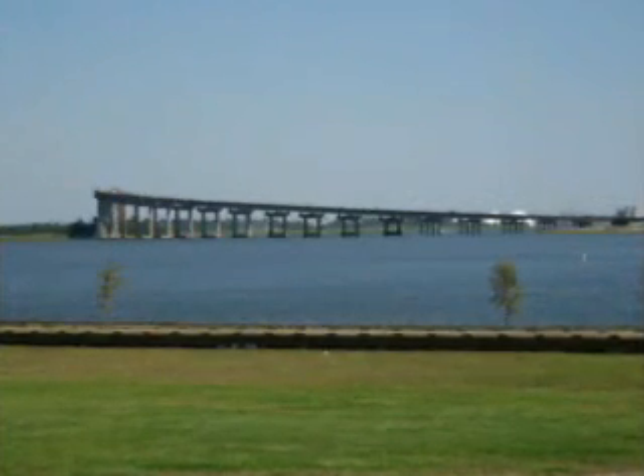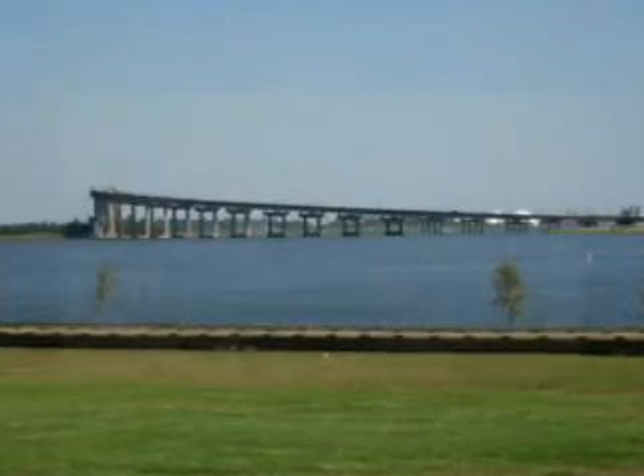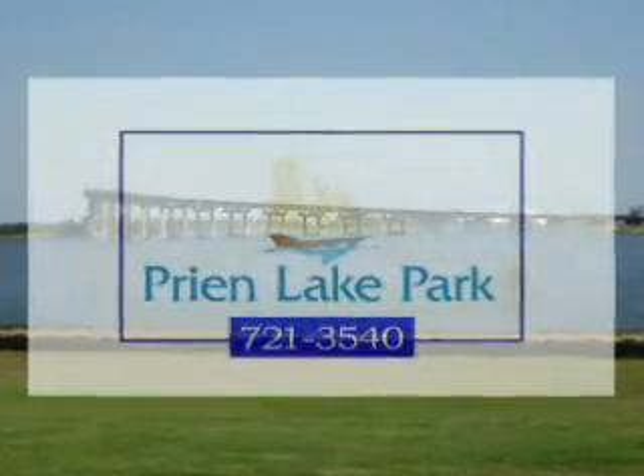For rental rates, please refer to the webpage this video is being shown on. For more information on renting any facility at Grand Lake Park, please call 721-3540. Thank you!